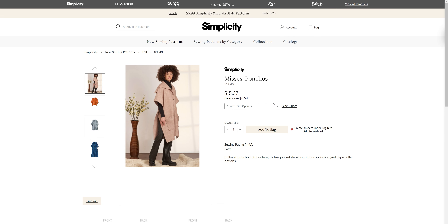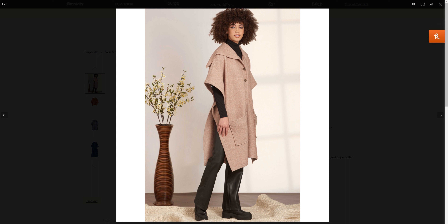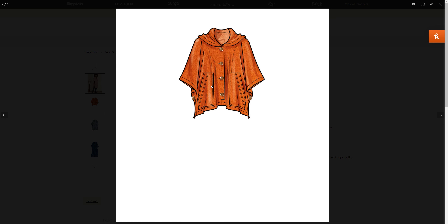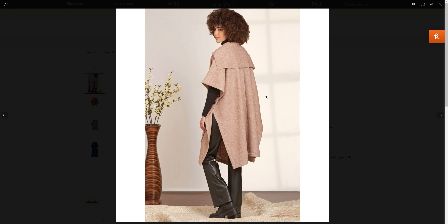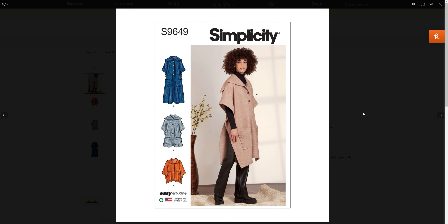For the poncho, S96-49, the size is small through 2XL, and it comes in a couple different lengths — three different lengths for this one. That's really neat. She is wearing View A, which is the longer version.